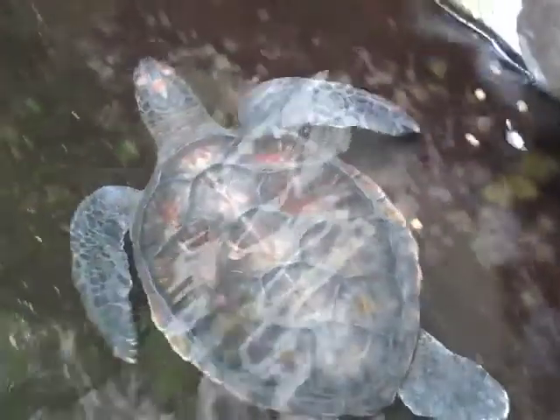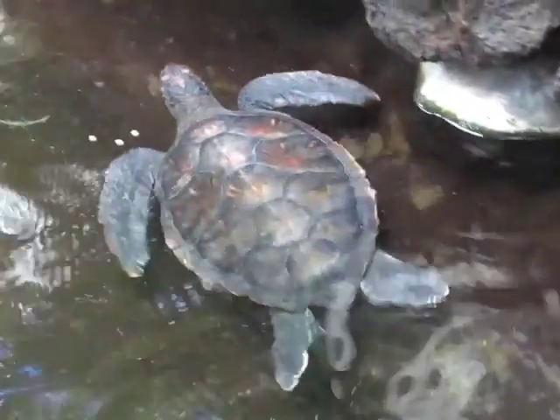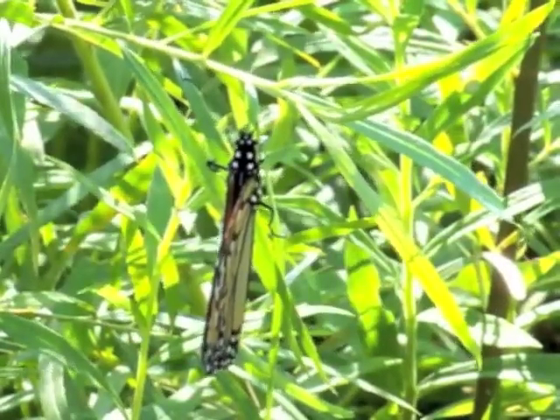Migration. It's a fascinating aspect of animal ecology. Migration inspires us whether we are studying turtles traveling to nesting grounds, flocks of sandhill cranes migrating across the northern skies, or beautiful monarch butterflies that make their way to Mexico.